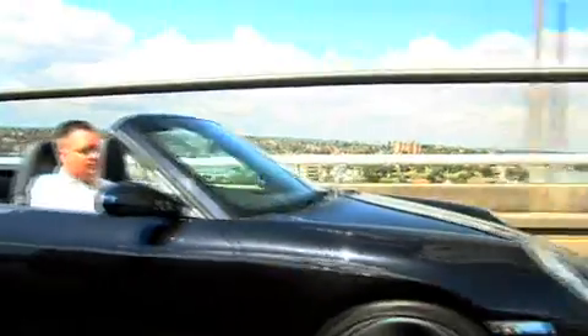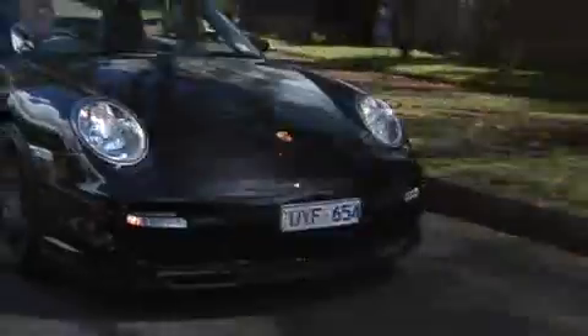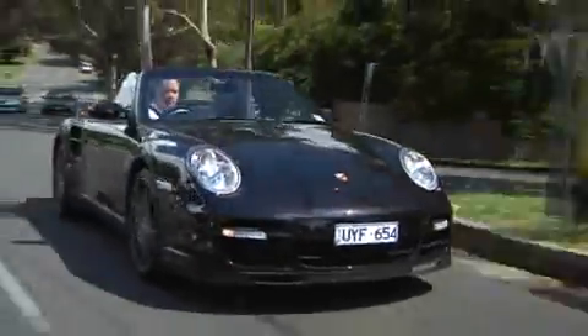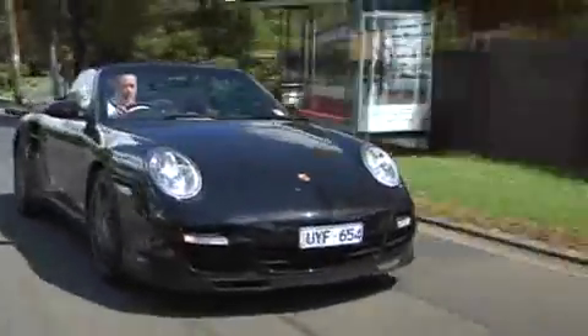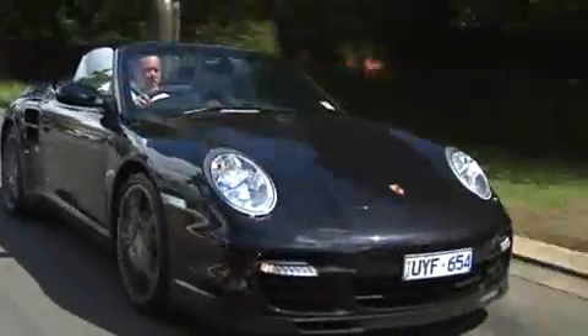When I think of Porsche convertibles, I somehow think of posers — the sort of people who'd be more interested in other people looking at them than actually enjoying the true character of a Porsche. I don't know where I'm getting that from. Maybe it's that 1980s Porsche stereotype, or maybe it's that more Porsche convertibles are sold with an automatic transmission than a manual. Either way, there's just something in my head and I can't get it out.